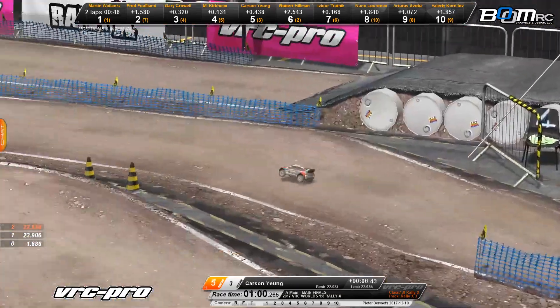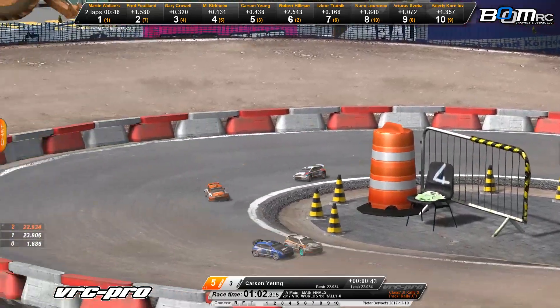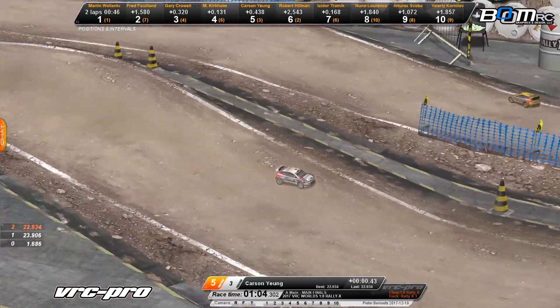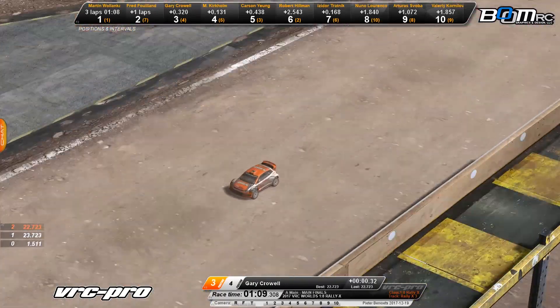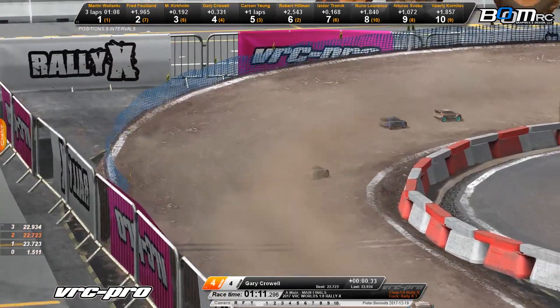That's going to move Fred Fuland up to the number two spot, Gary Crowl on the three spot, Martin Walenka out front leading the way. There's Carson Young as he works his way around, and there's Gary Crowl up to the number three spot.